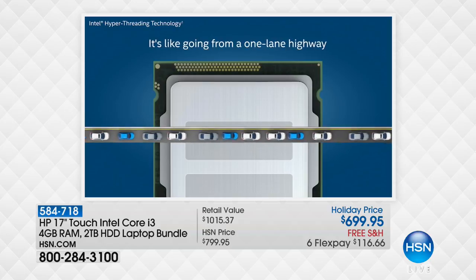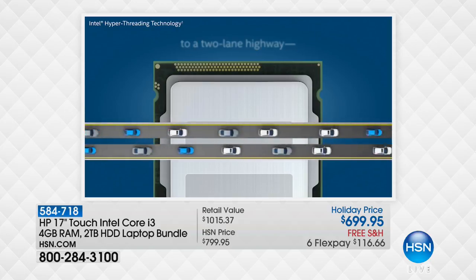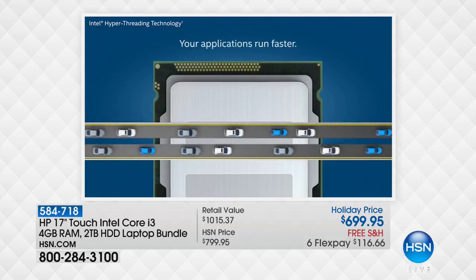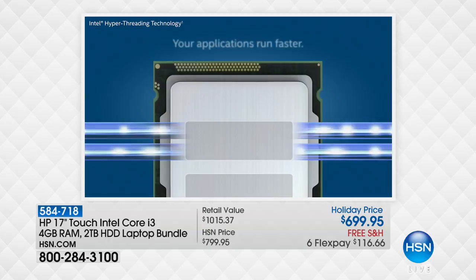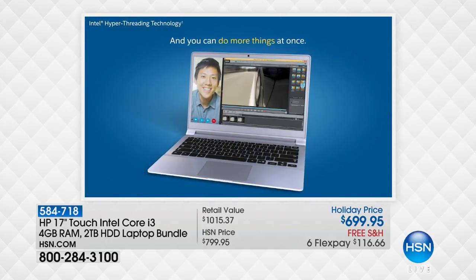It's like going from a one-lane highway to a two-lane highway. You know how much quicker you can move when you can take a left or take a right around a car that's moving slowly or when you've got to pass a truck. It means your applications run faster, and that happens on both cores of the computer.